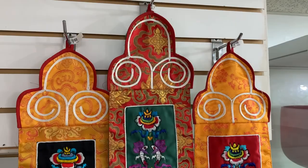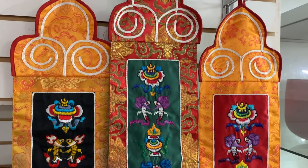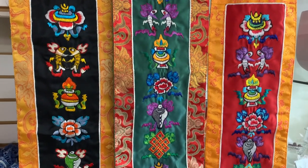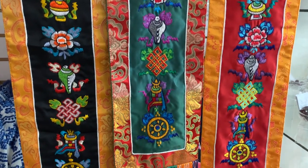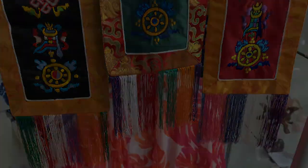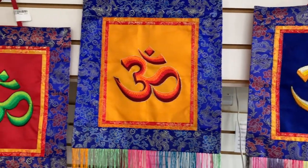Some of the smaller pieces are shippable like these. These are the eight auspicious symbols on brocade, and they have lovely fringe at the bottom which is kind of fun. And then we also have Aum with fringe on the bottom.